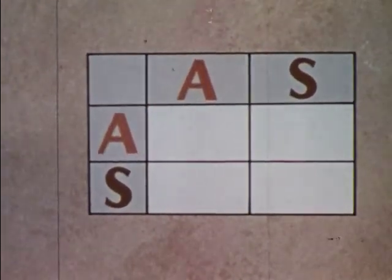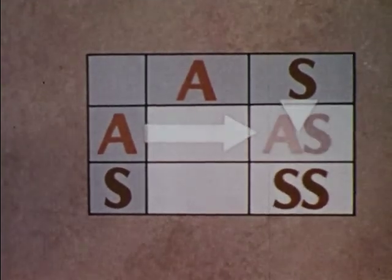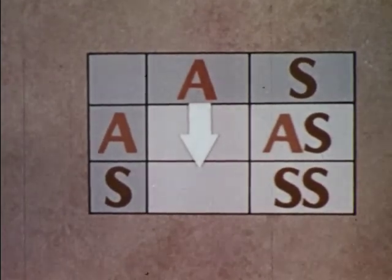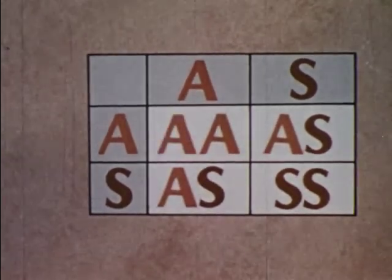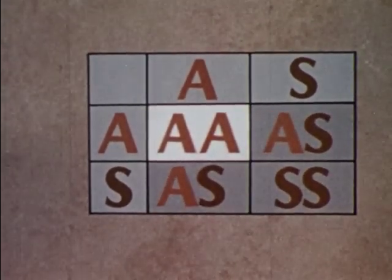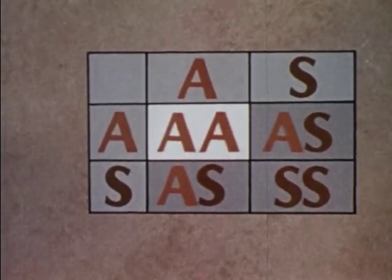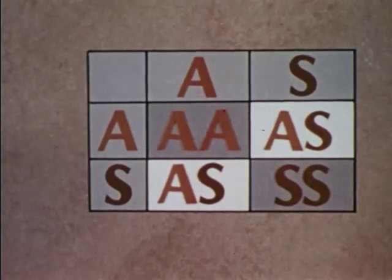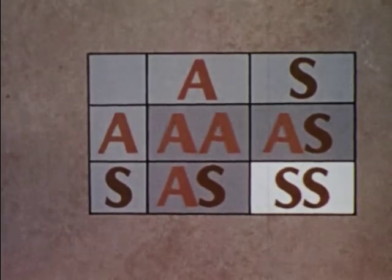So there are four possible pairings in the children: female S gene to male S gene; female S gene to male A gene; female A gene to male S gene; female A gene to male A gene. So with each birth, there is a one-fourth or 25% chance for a child with normal hemoglobin, a two-fourths or 50% chance for a child with sickle cell trait, and a one-fourth or 25% chance for a child with sickle cell anemia.